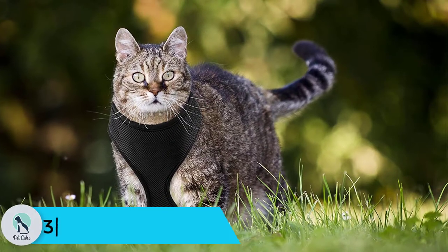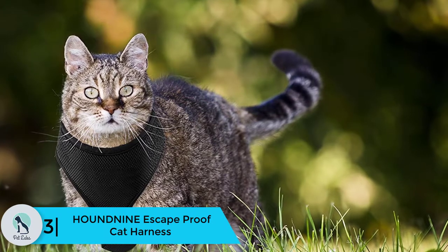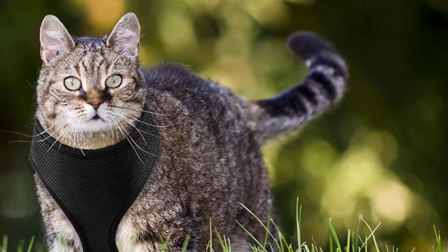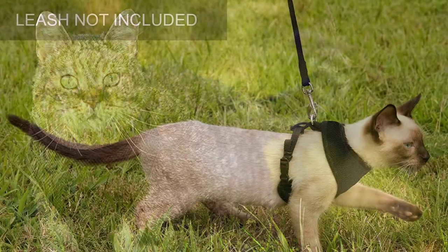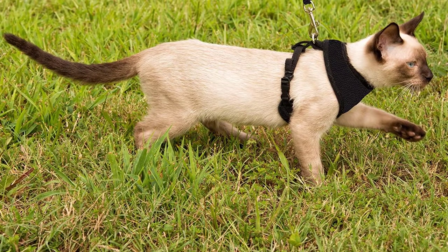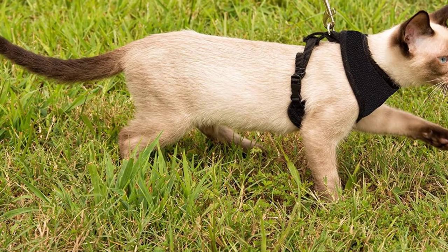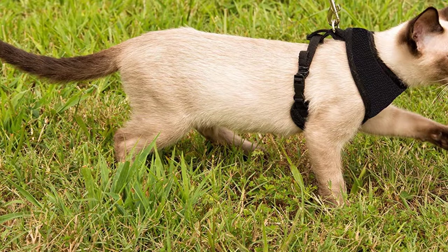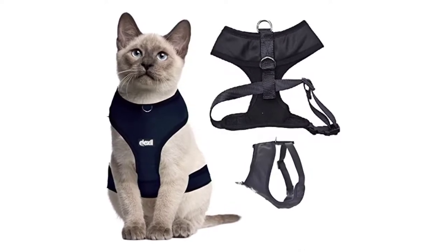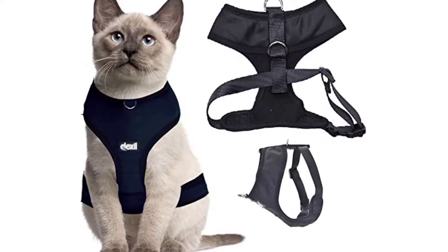At number 3 we have the Houndnie Escape Proof Cat Harness. The issue of products designed for dogs but marketed toward cats doesn't sit well with some cat lovers, as there are important differences between the species. Dogs in general are much less prone to slip out of a harness, while cats have the agility and flexibility to wriggle free from many restraints. This holster-style harness may be just right though, with adjustable clips that allow tightening of areas that might allow for wiggle room.